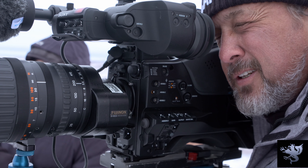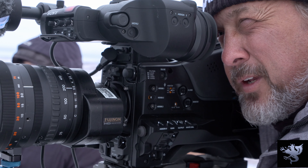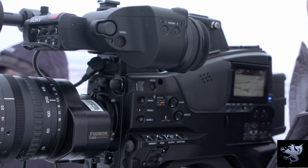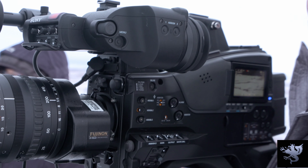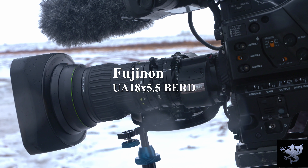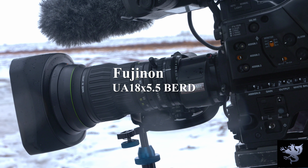That's why for my recent polar bear shoot, we took along Sony's new Z450 2/3rd inch CMOS sensor-based camera, combined with two of the brand new Fujinon UHD lenses for 4K shooting on this camera — the UA 24x7.8 and the UA 18x5.5.